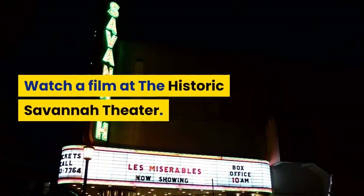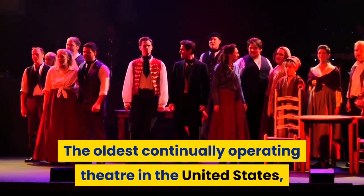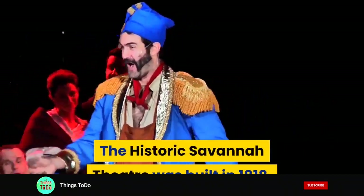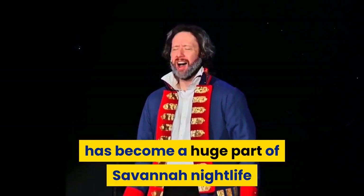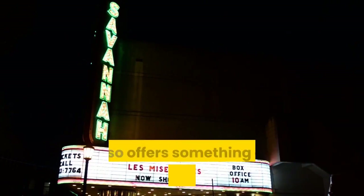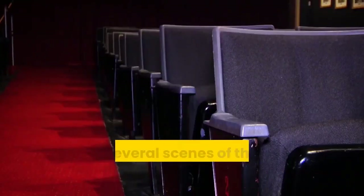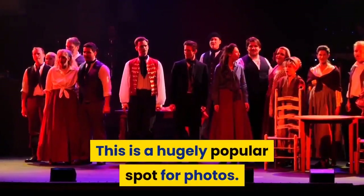Watch a film at the Historic Savannah Theatre — the oldest continually operating theater in the United States. Built in 1818, opening in December with a comedy, the square where it sits has become a huge part of Savannah's nightlife and entertainment. While the theater offers nightly shows, it also offers something for cinema geeks: right outside sits a bench where several scenes from the movie Forrest Gump were shot, making it a hugely popular spot for photos.